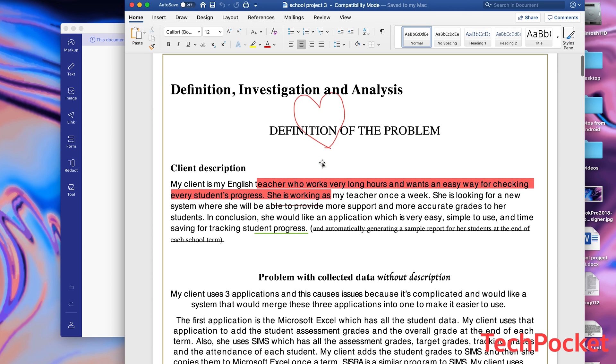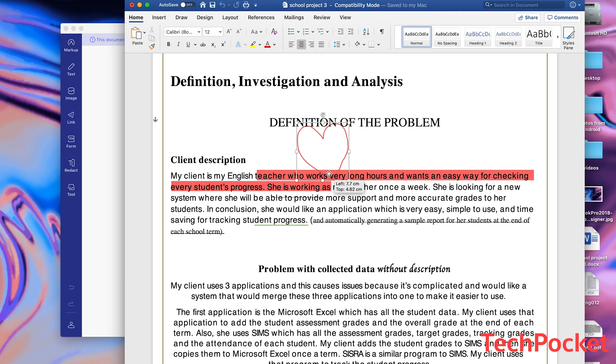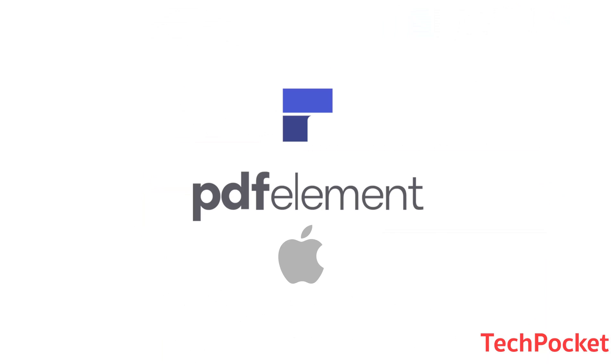Easy, yet powerful. Are you constantly dealing with PDFs? PDFelement will get you covered. Download today from the Mac App Store. Save your time, save your headaches. Now let's get back to the video for real.